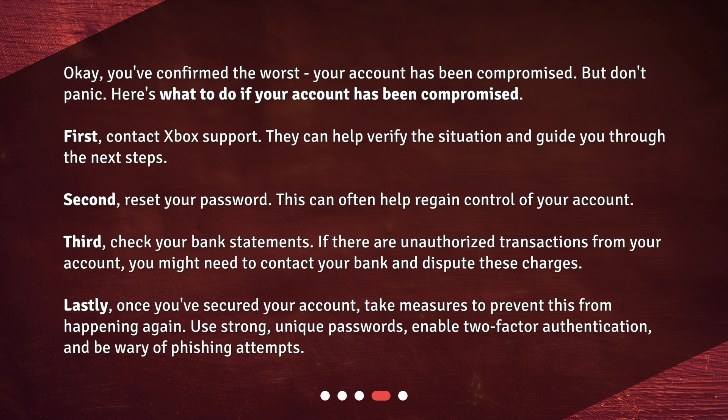Lastly, once you've secured your account, take measures to prevent this from happening again. Use strong, unique passwords, enable two-factor authentication, and be wary of phishing attempts.